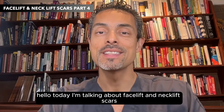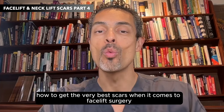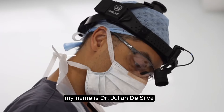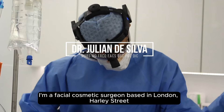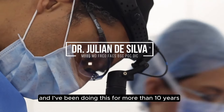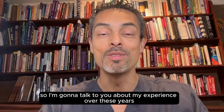Hello, today I'm talking about facelift and neck lift scars — how to get the very best scars when it comes to facelift surgery. My name is Dr. June De Silva. I'm a facial cosmetic surgeon based in London and Harley Street and I specialize in only the face, and I've been doing this for more than 10 years.